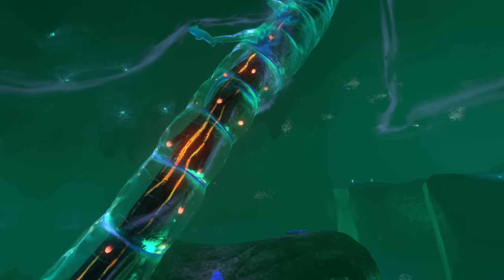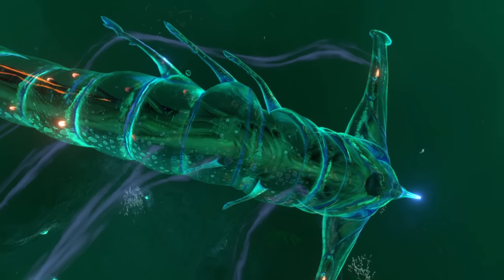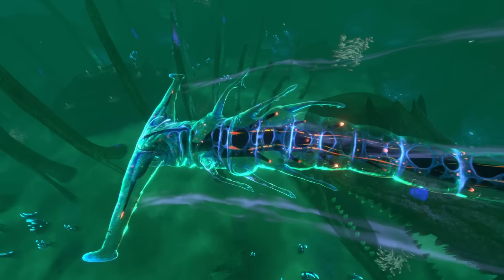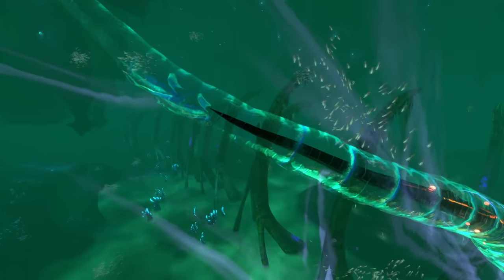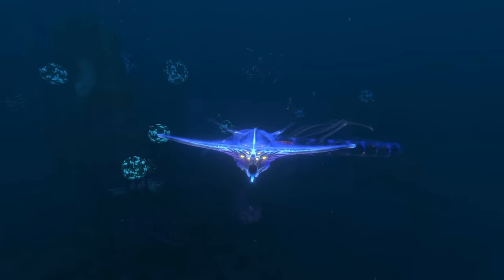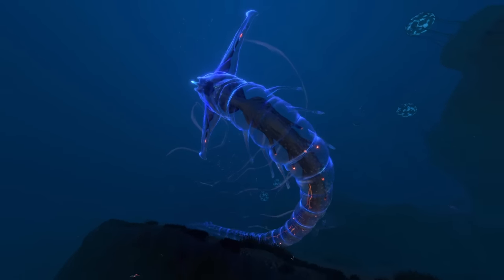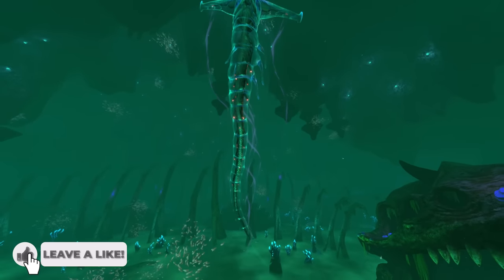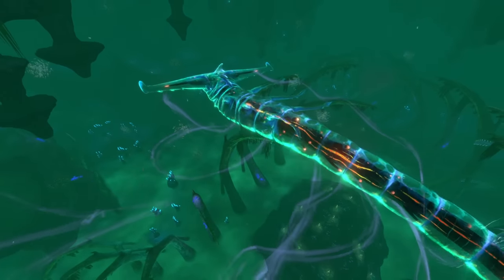The newly born ghost leviathans have a soft bioluminescent and transparent outer membrane, which covers a blue muscular inner body covered in blue stripes of a darker colour. This long and thin internal body slims to a point and is covered in bioluminescent orange stripes and glowing spots, indicating that the ghost leviathan is adapted to deep sea and low light environments. As ghost leviathans move through the water, they leave glowing trails behind them, which further highlights their ghostly appearance.